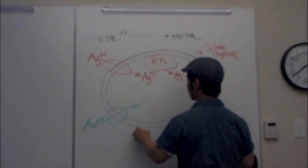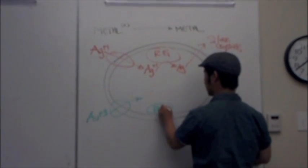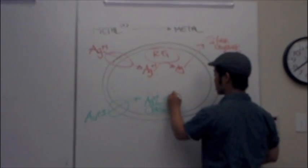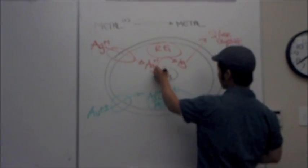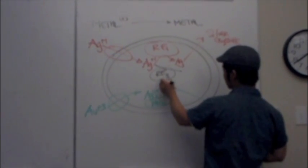A similar pathway will occur in the presence of gold particles only. The gold is taken into the cell, is reduced, and precipitated out in a similar fashion. In the presence of both inputs, the cell will use another enzyme that will complex the silver and gold particles to create a colloidal crystal.